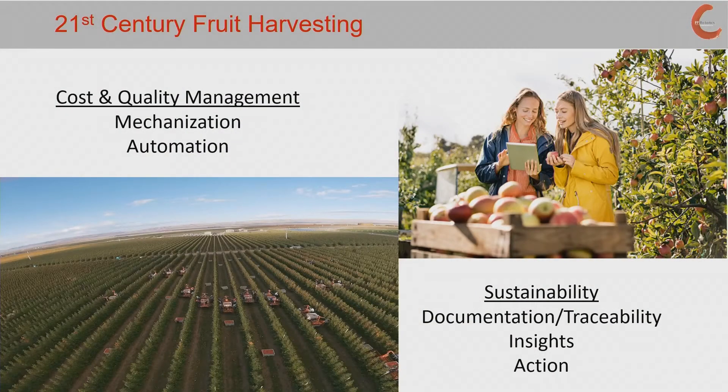We talked a lot about cost and quality management — how do we automate and mechanize harvesting and other operations in the orchard. But we also want to make sure, back to the theme of having an integrated system, that we focus on sustainability, the documentation, the traceability that's being demanded today, providing insights by tree and by fruit location on the tree, and working with partners and collaborating with the industry to make sure that appropriate actions can be taken, hopefully in real time, to provide the optimum outcome and ultimate sustainability for the environment, the producer, the growers, and others engaged in this industry.